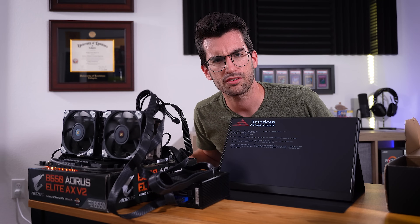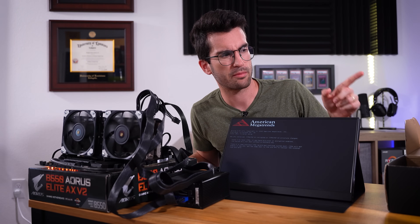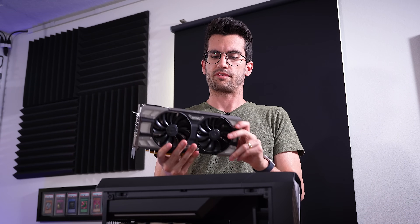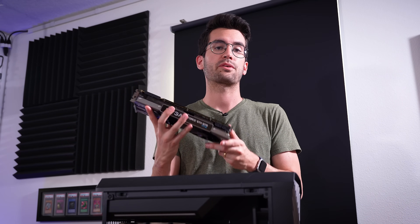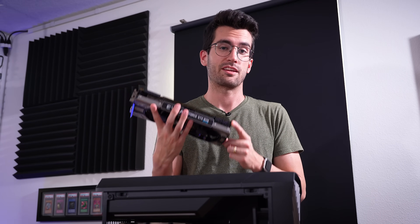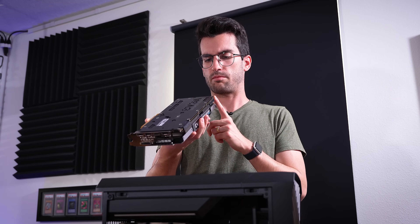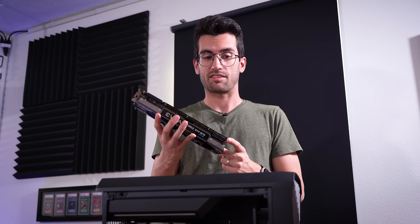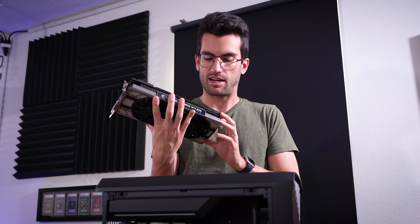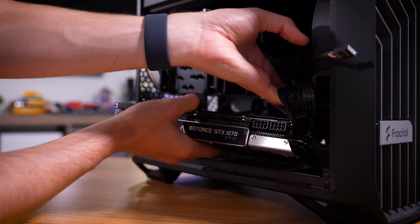Now we turn our attention to the power supply and in particular those supplemental 8-pin connectors. I've got a GTX 1070 here — it's been sitting in a box for a while. It has two supplemental 8-pins just like the 3080 Ti, and I want to see if we can replicate the issue. I'm not as concerned about losing this card since it's older and cheaper. If we can get the system to either not power on or power on for a split second and then turn back off, I'm going to take the power supply out and run it through my tester.